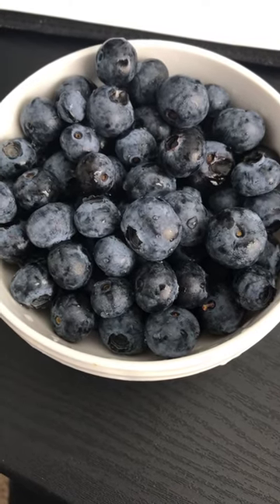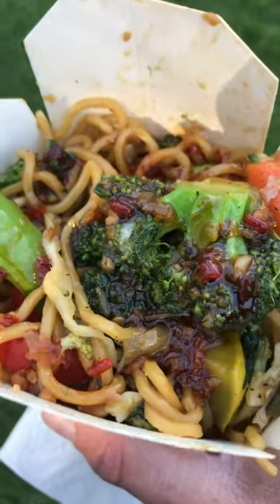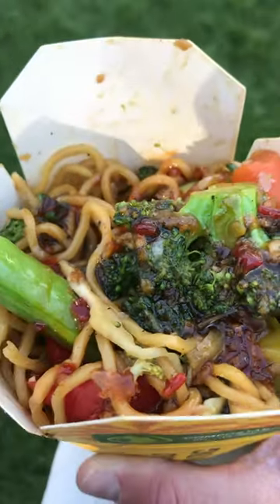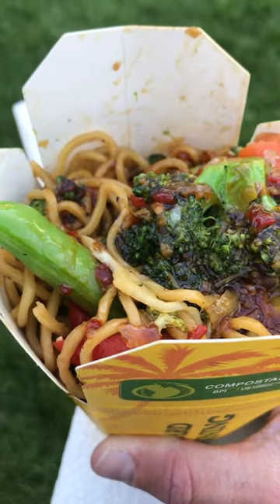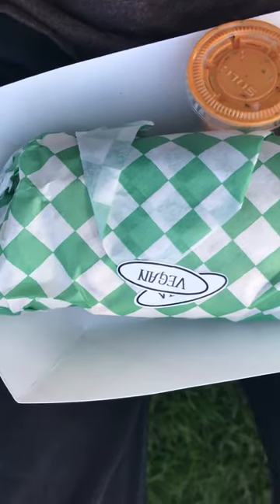Then after that I had some organic blueberries. I waited a little bit, and I was out at this festival so I had this teriyaki veggie noodle mixture — it was really good. And I was still a little hungry so I had a veggie burrito.